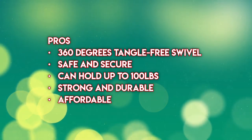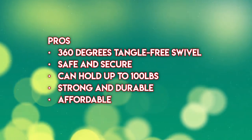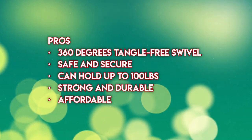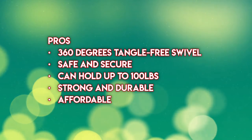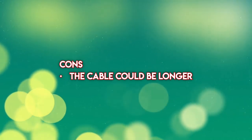Pros: 360-degree tangle-free swivel, safe and secure, the cable can hold up to 100 pounds, strong and durable, affordable. Cons: the cable could be longer.